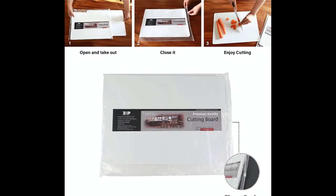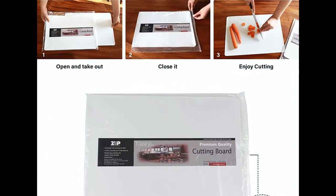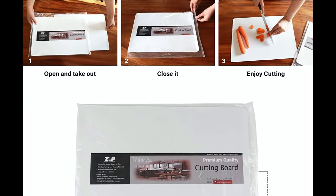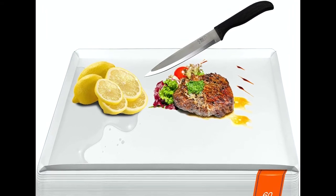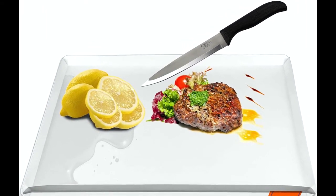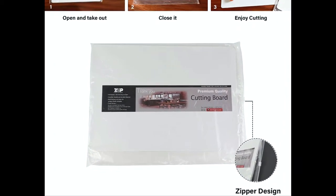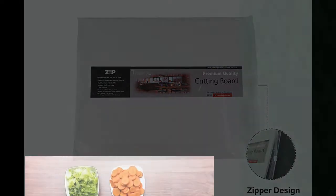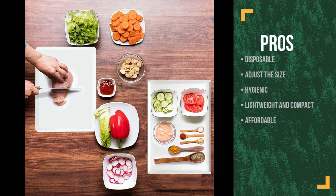When you fold up the sides, the cutting surface is still plenty large enough for cutting. They are made of food-grade PP material and can withstand chopping and high temperatures. They are knife-friendly so are not easy to scratch or cut through. Each pack contains 60 disposable cutting boards. The thickness is only 0.6 inches, so they don't take much space. They are packed in plastic bags with zippers so are the most hygienic and easy to carry on the list. The pros are: they are disposable so cleanup is easy, you can adjust their size to suit your needs, they are hygienic, they are lightweight and can be folded to compact down, and they are affordable.